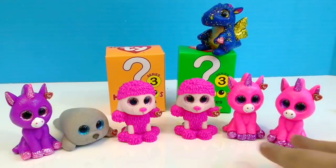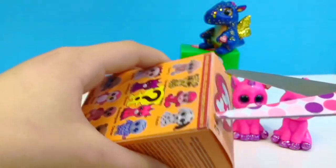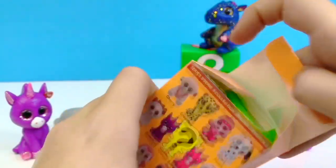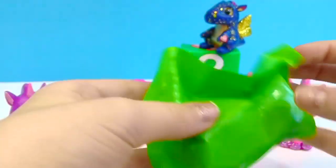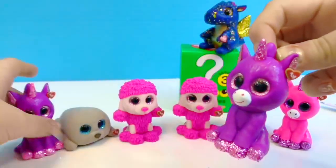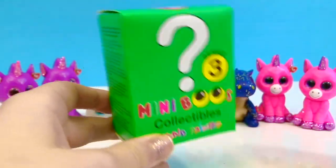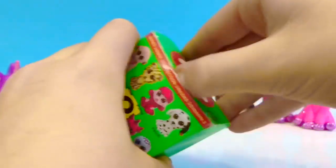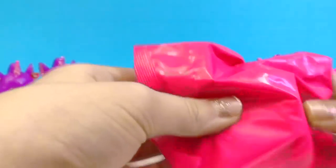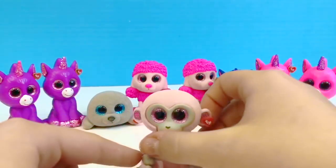We already have two duplicates from series three — I couldn't imagine getting another one. This time we have an orange box, and this time it's a green bag. Oh my goodness, we have another duplicate — this is insane! We got a second Amethyst. Now this time I really hope we don't get another duplicate — I'm crossing my fingers. This time it's a pink bag, one of my favorite colors. Look who we got: we got Cherry! Perfect, not another duplicate!